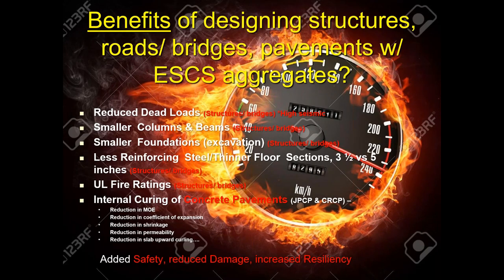The benefits of designing structures, roads, bridges, and pavements with expanded shale, clay, and slate aggregates include reducing dead loads, which equals design flexibility for specifiers and ultimately leads to cost savings. For bridges, you might be able to eliminate a bridge girder, create longer spans, increase live loads, and utilize smaller crane sizes. For pavements — whether jointed plain concrete or continuous reinforced concrete — if you can hydrate 100% of the cement through internal curing, you will drastically reduce shrinkage and cracking by as much as 50%. You'll also see lower moduli of elasticity and increased compressive strength, making your pavements resilient enough to withstand all those environmental events.